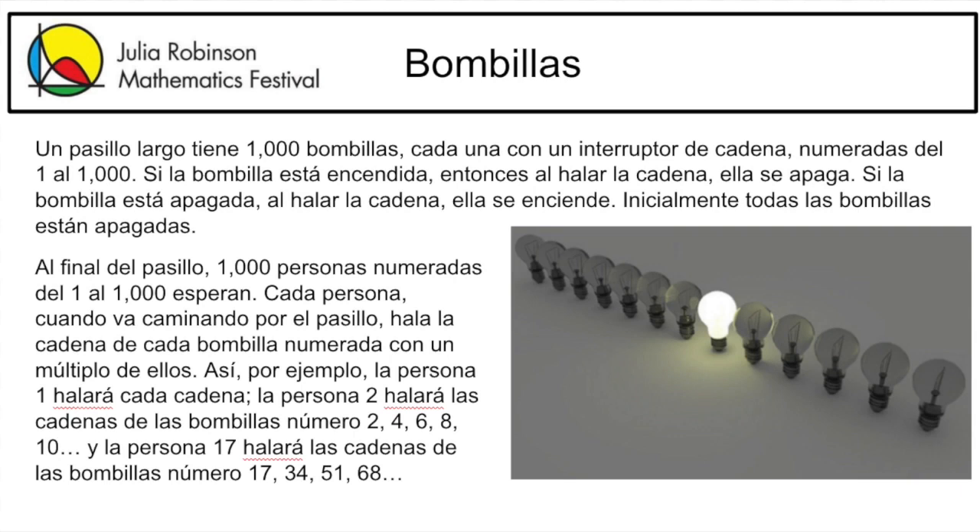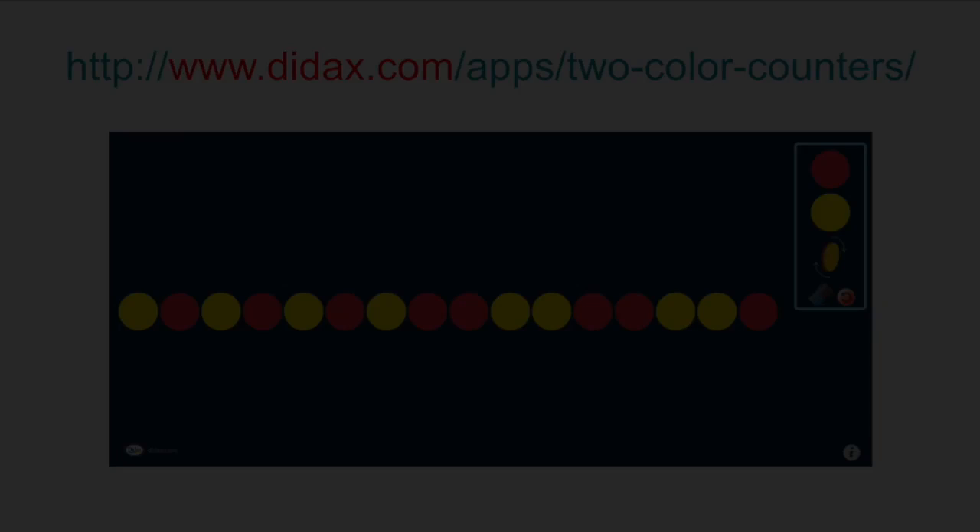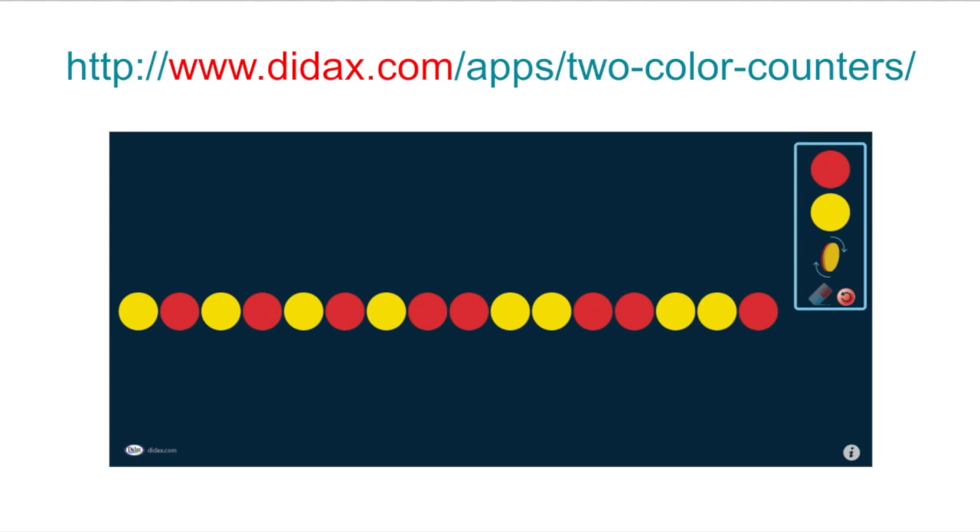A Spanish version is also available on the same page. For this problem, you may use any two-color counters, pennies, playing cards, or just paper and pencil. You may also use digital counters, like these found at Dyedox.com.